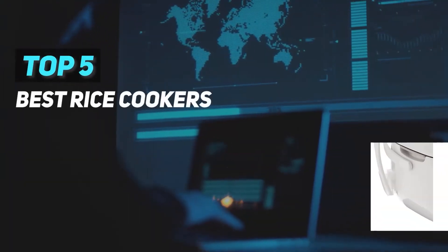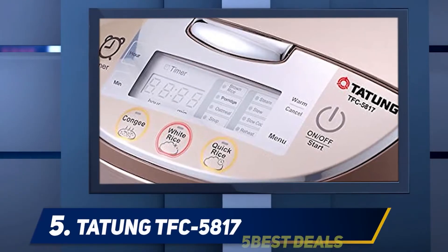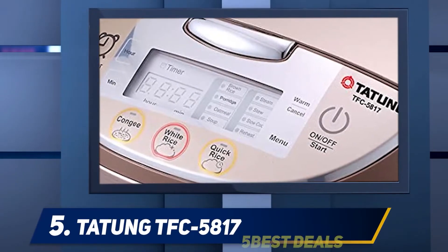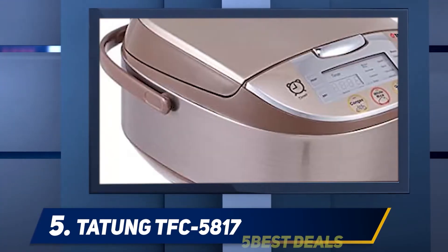Here we present the top 5 best rice cookers. Starting at number 5, the Tatung TFC-5817. The TFC-5817 model from Tatung is one of the most popular in the current market.